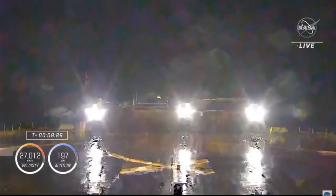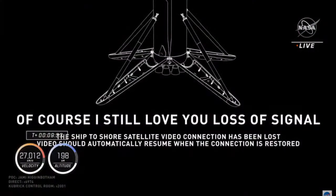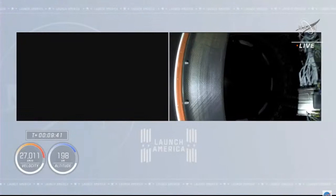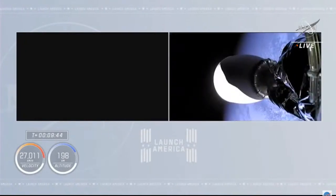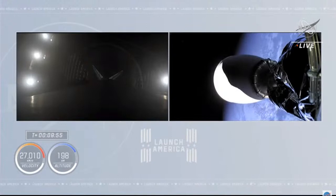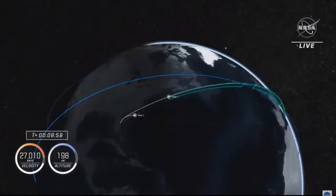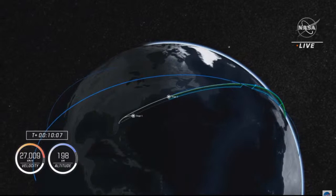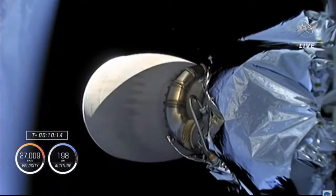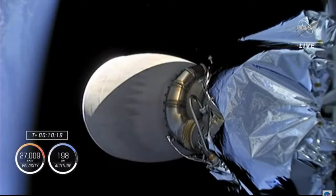Applause here in Hawthorne. It looks like the first stage is on the drone ship — successfully landed. More importantly, the second stage is in a nominal orbit with the Dragon spacecraft ready for the next important events. About two more minutes until Dragon separates from the Falcon 9 second stage. Both are now in a nominal orbit, and we're getting great views of the Earth over the North Atlantic Ocean.